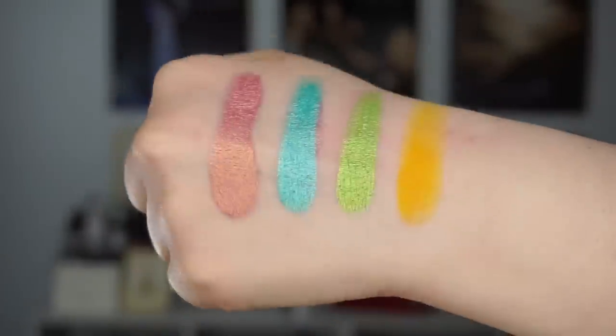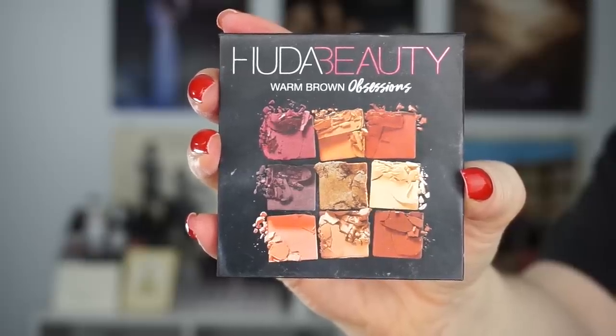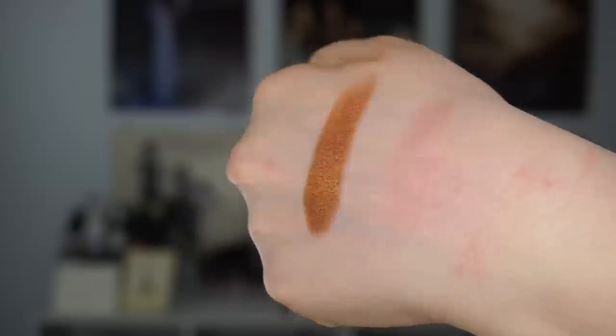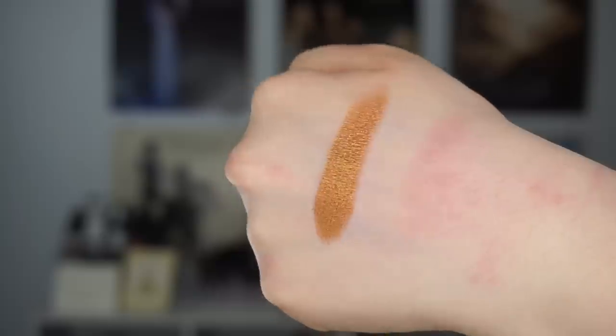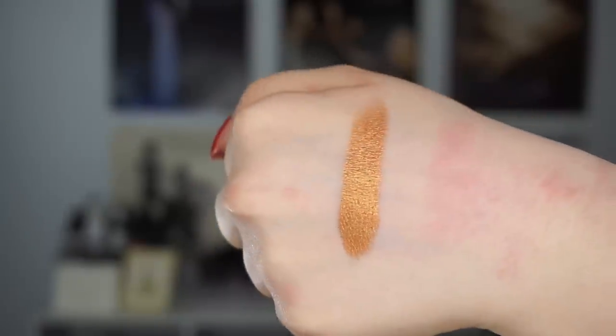I don't think I'll order from Juvia's Place directly anymore because of my shipping experience, but if they ever get sold somewhere else I can see myself buying all of the palettes. Passed on to me is the Huda Beauty Warm Brown Obsessions palette — a pretty standard layout but so beautiful. I love my warm eyeshadows and that center shade is what my dreams are made of. I just love this kind of color scheme so much.